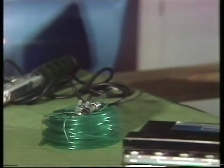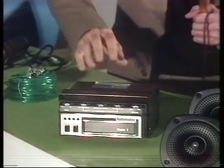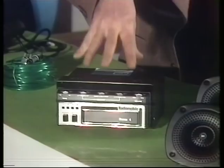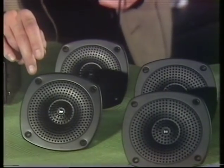But the big growth area in accessories must be in the area of in-car entertainment — cassettes, cartridges, and so on. And from Radiomobile, a quadrophonic cartridge player. This one works with this machine here and with four loudspeakers, two at the front and two at the back, and each one is adjustable for balance.